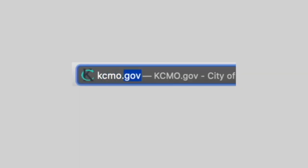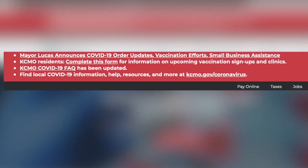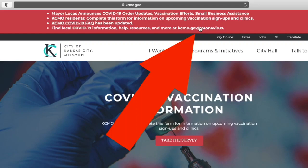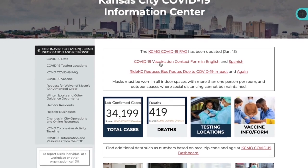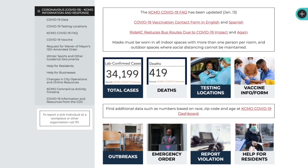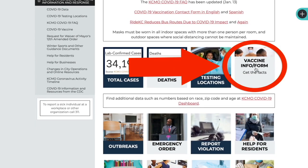Or at the top of the kcmo.gov homepage, whether on desktop or mobile, there are bullet points to help you navigate to the most read or most recent items from the city. Go to kcmo.gov/coronavirus. Once you tap or click on it, you are inside the Kansas City COVID-19 Information Center. The COVID-19 Vaccination Contact Form is right there in the box for easy navigation, or you can scroll down to find it in the Vaccine Information Form box.